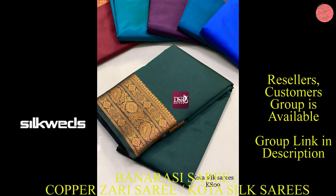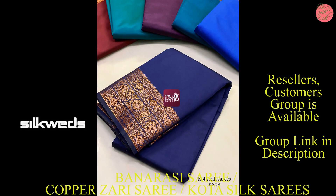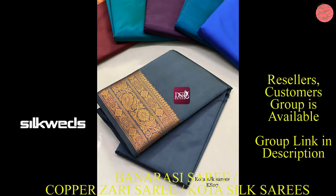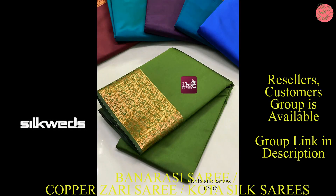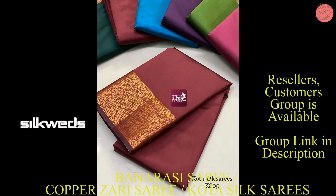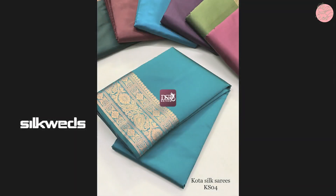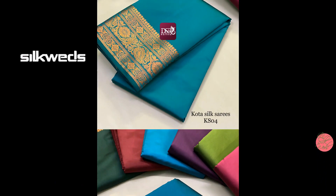These series are having copper zari bodo. The bodo contains different and unique designs, and it is a big bodo. These series are having contrast pallu with contrast blouse piece, a wide range of attractive colors. You can wear these series for all kinds of parties, functions, weddings, and marriages.